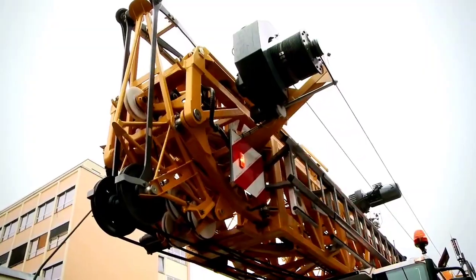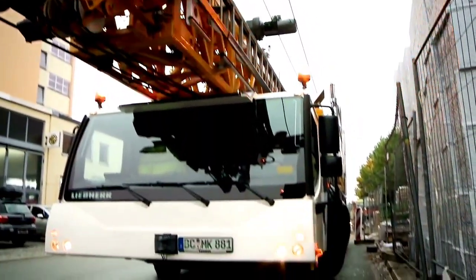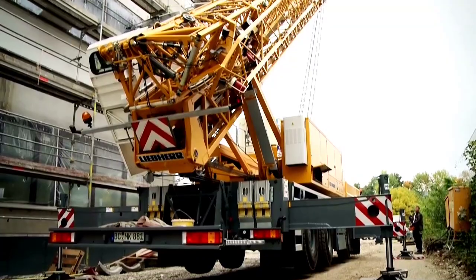Welcome back to another episode of Crane of the Day from Chan 27. In this episode, we talk about the Liebherr MK 88.